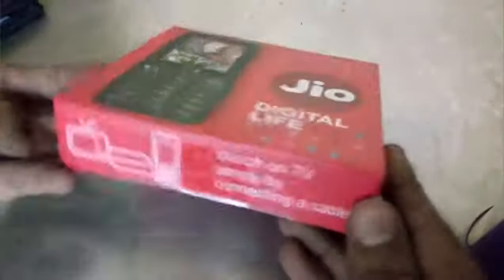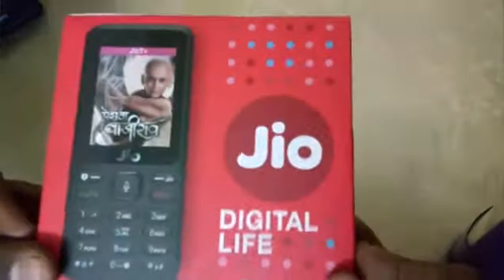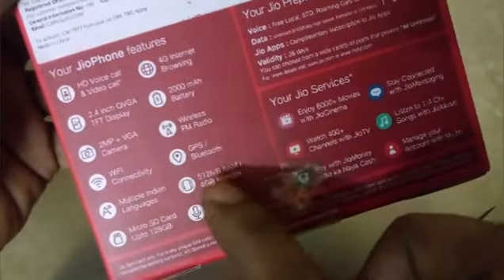Hi friends, here is the most attractive mobile available now in the market. It has many features with 4G network connectivity, Wi-Fi, Bluetooth, and dual camera, powered by iOS. You can see many features in this mobile: video calls, 2.4-inch display, 2-megapixel plus VGA camera, Wi-Fi connectivity, multi-language support, micro HD up to 128GB, 4G network processing, 2000mAh battery, wireless, FM radio, GPS, YouTube, and voice analyzer.